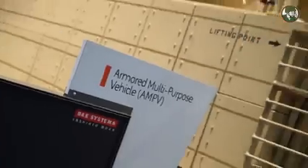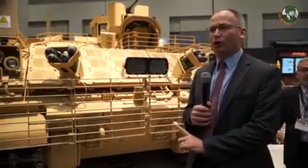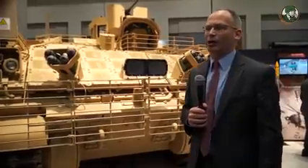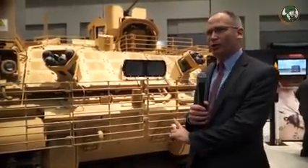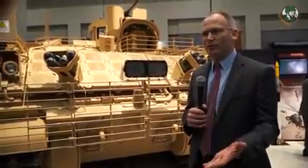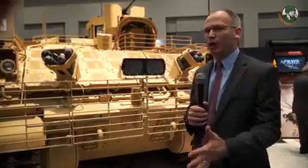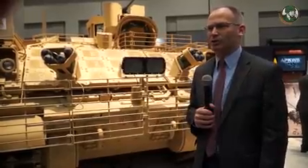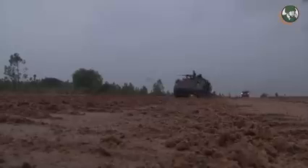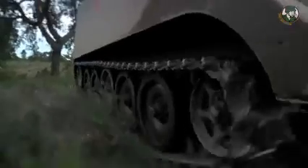The AMPV will replace all those M113s eventually over the length of this contract. This is the first time we've shown a production version of the vehicle in public. This is the 13th vehicle we've built in our production line. We're in the engineering manufacturing development phase — still really a prototype, but it's the first production vehicle that's been out for the public to see.